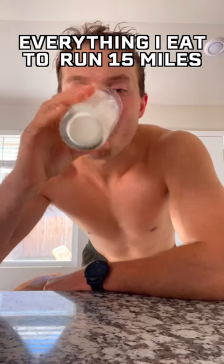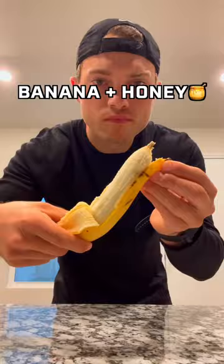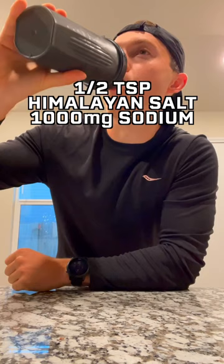This is everything I eat today to run 15 miles. I woke up at 6am and had a banana with some honey. This is one of my go-to pre-run meals, with about half a teaspoon of Himalayan salt — which is about a thousand milligrams of sodium.